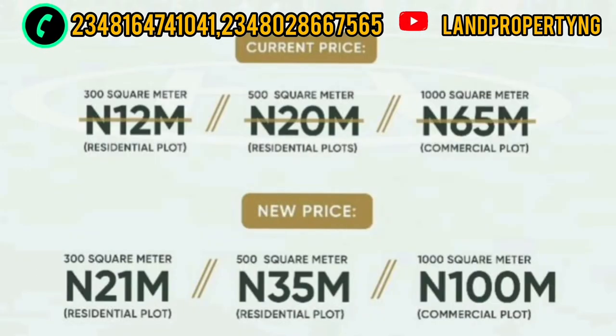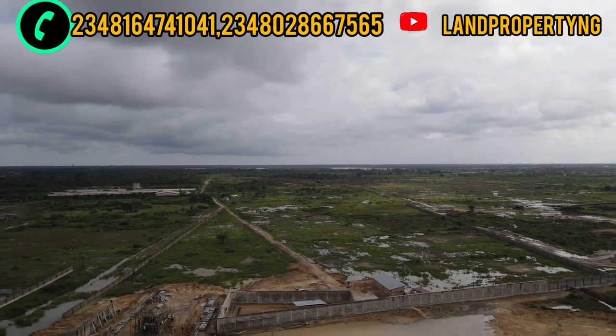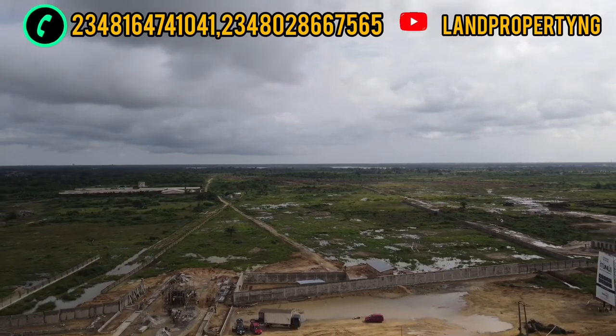This is the price that Ethinu City will increase to, starting from the first of next month. The current price of 12 million for 300 square meters will increase to 21 million, while the 500 square meters — currently 20 million — will increase to 35 million, and the 1,000 square meters — currently 65 million — will increase to 100 million.